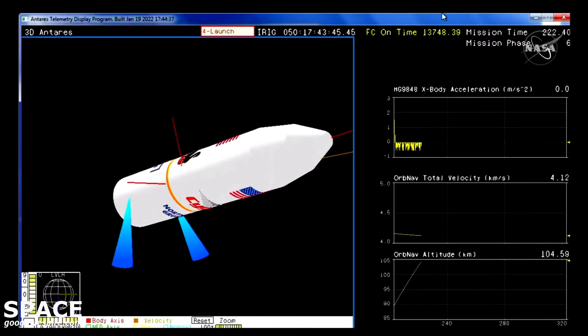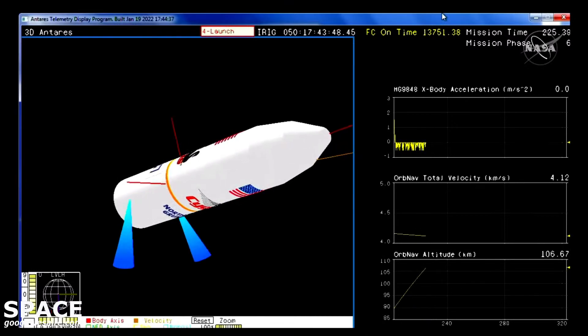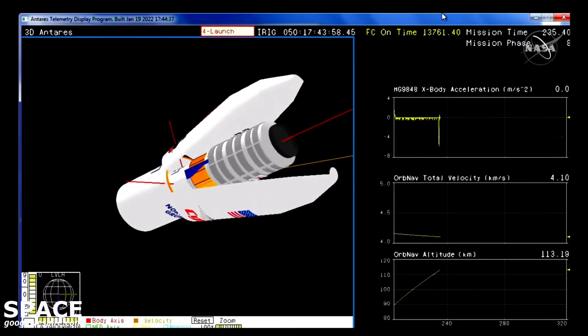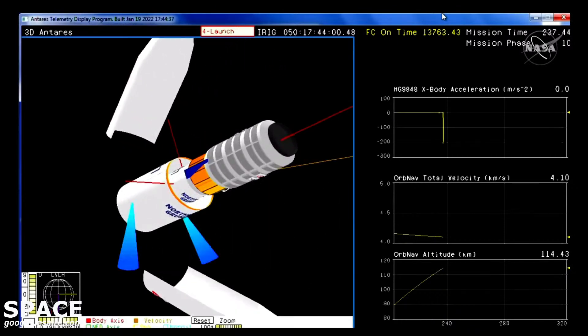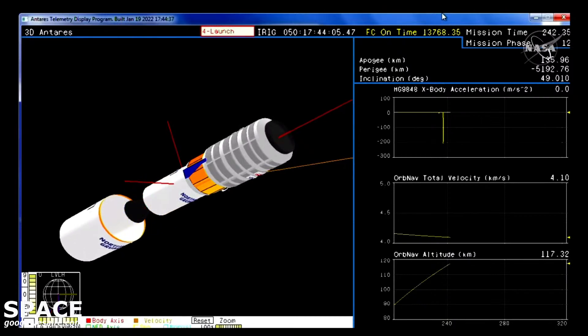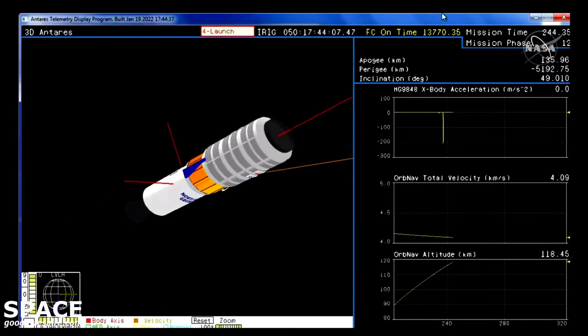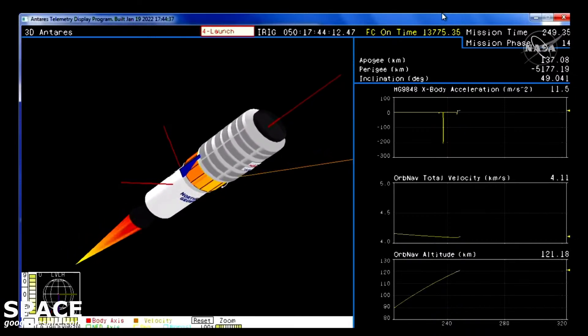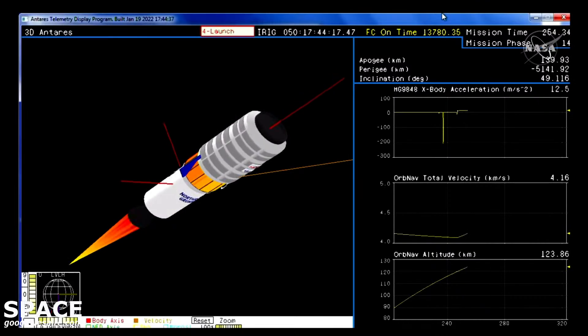Everything continuing to perform as expected. Stage two ignition at 246. Vehicle remains at nominal attitude. Fairing separation confirmed. Cygnus is now exposed to the atmosphere as it continues its trek uphill to its preliminary orbit. Stage two ignition confirmed. Stage two remains nominal. Stage two is a solid rocket motor burn for about two minutes and 44 seconds.